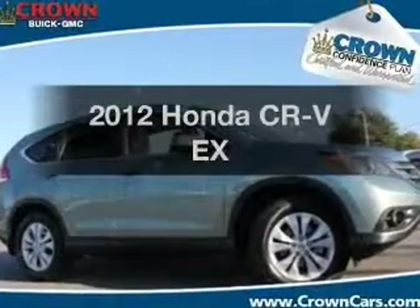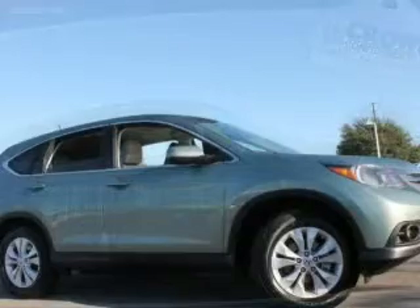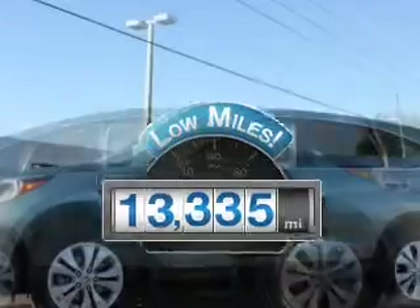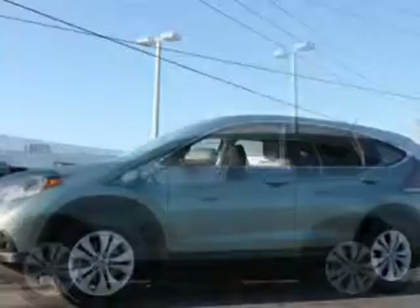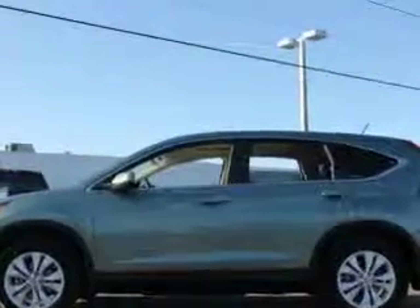Check out this 2012 Honda CR-V — everything you need under one roof with this great vehicle. Low mileage is an important factor in your purchase, and this vehicle delivers a low odometer reading. With an efficient four-cylinder engine, the powertrain includes front wheel drive driven by a five-speed automatic transmission. Stand out from the crowd with premium wheels.